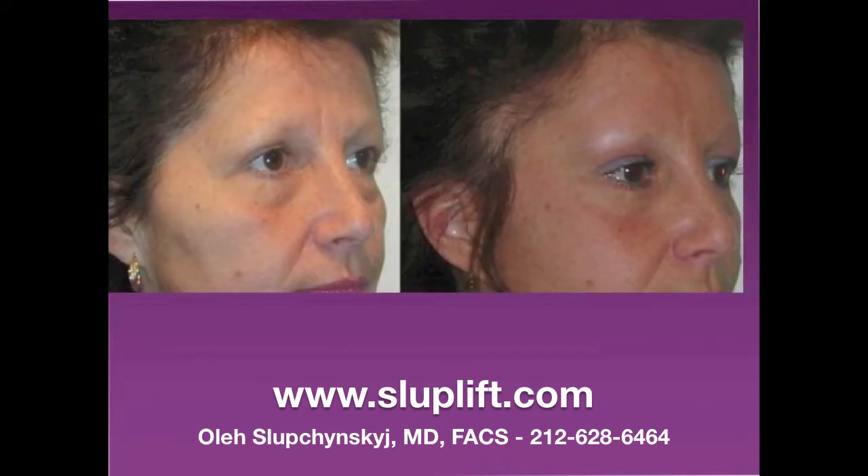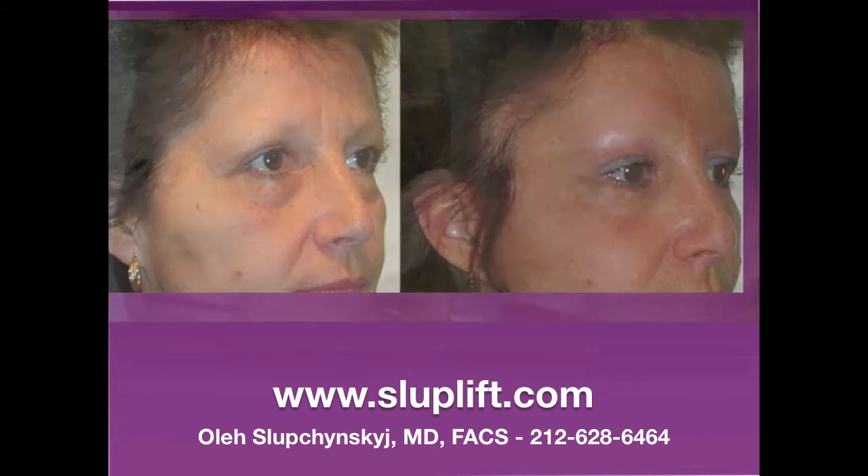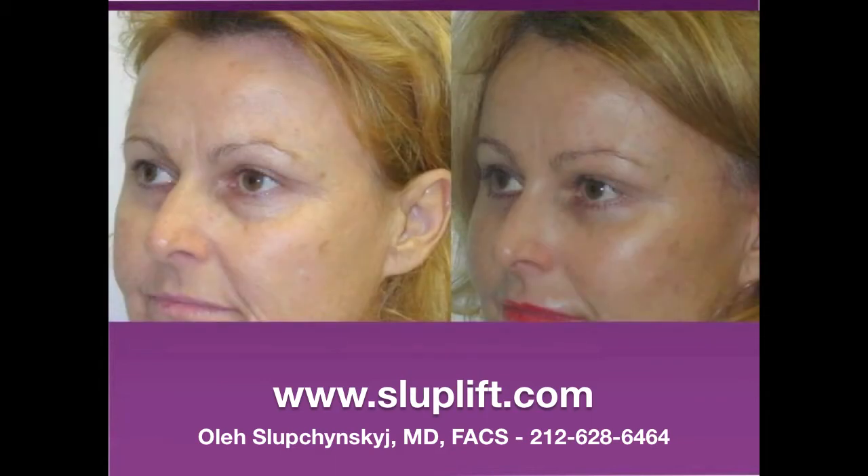Endoscopic midface and forehead lifting is a rejuvenatory procedure that is not commonly talked about, but it is very important in the rejuvenation of the upper face and the entire face as a whole. In many cases, rejuvenation of this area will be the difference between a patient looking pulled or not pulled, and the endoscopic midface and forehead lift may be more appropriate than a standard facelift or an upper and lower lid blepharoplasty, depending on the aging characteristics of the patient.